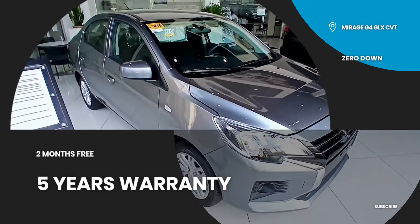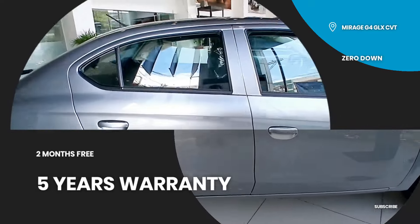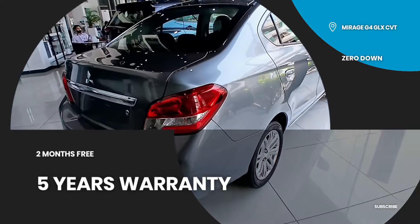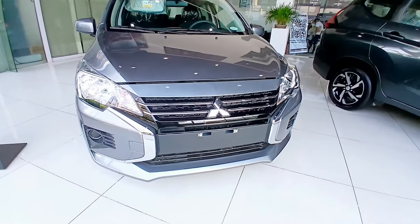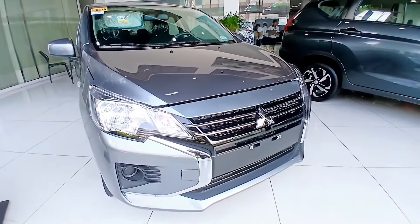Every little thing counts when going on a drive. That's why the Mirage G4 has features to delight your eyes and ears by keeping you connected to your phone and what's happening on the road. Put your best face forward with the bold headlamp and fog light combo, as well as the striking advanced dynamic shield front fascia design.